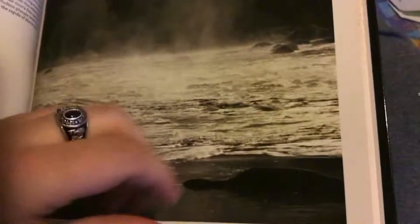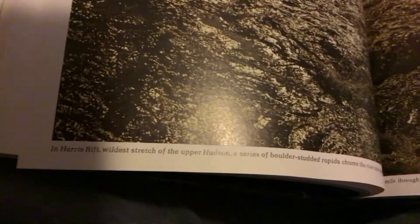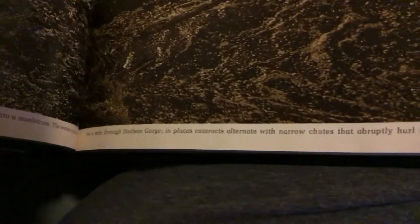The river's flow speeds up as the Hudson plunges headlong into the rapids of Harris Lynn. In Harris Rift, wildest stretch of the upper Hudson, a series of boulder-studded rapids turns the river into a maelstrom. The water rushes for a mile through the Hudson gorge. In places, cataracts alternate with narrow chutes that abruptly hurl the current from side to side.